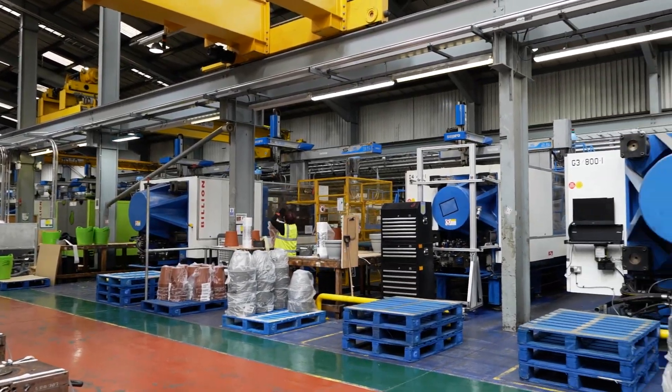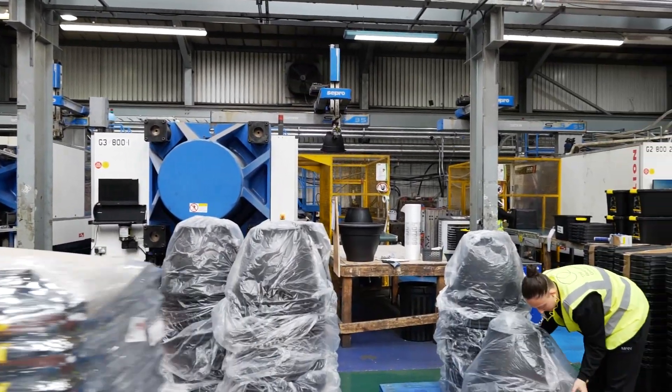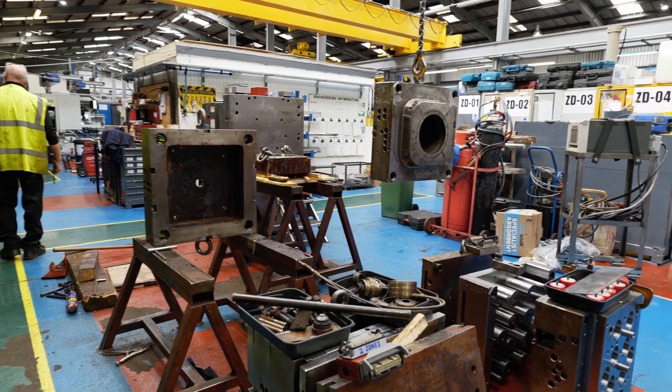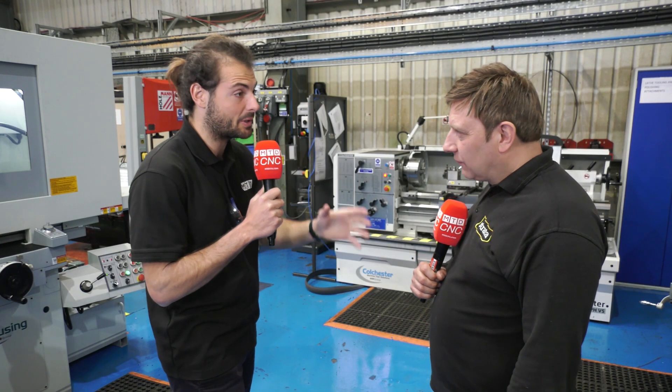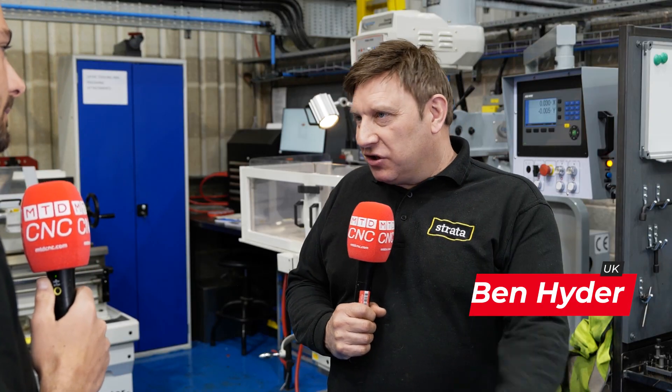Strata Products make a wide range of plastic products and as a result they've got a tool room. You guys have got to maintain a load of plastic injection mould and die tools. Can you give us an introduction to who you are? I'm Ben, I'm the engineering manager at Strata. I'm in charge of the tool room.